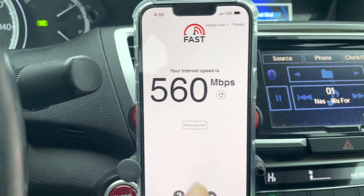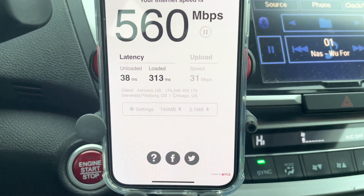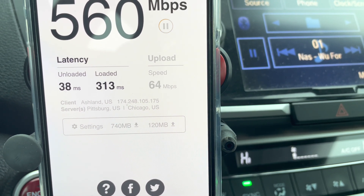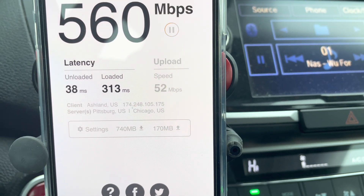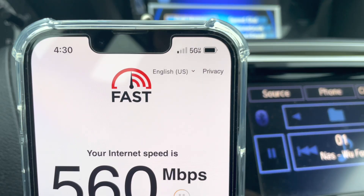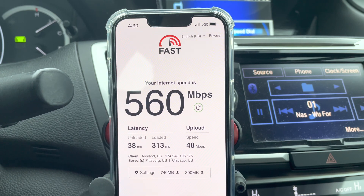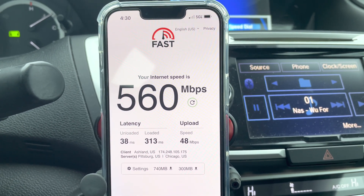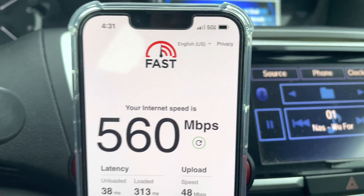We got 560 on the downlink on the N77. Even the signal strength is kind of inconsistent — it's a work in progress, most definitely. 38 millisecond ping on this test. Looks like crazy sporadic testing on the uplink — as low as 30-something and as high as 70-something, settling out in the 50s. The signal strength is very, very rocky. This is Samsung gear, and I got questions for Samsung on this gear. It's better than what Nokia had, but I still think Ericsson's the gold standard. So 560 down, about 50 up.